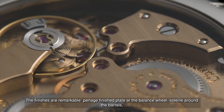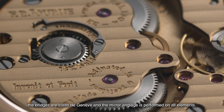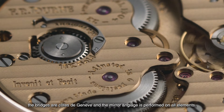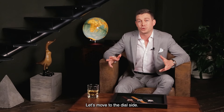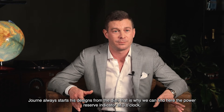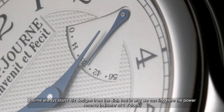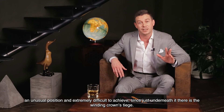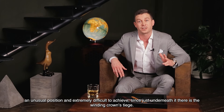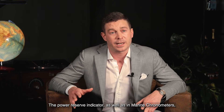The finishes are remarkable: perlage on the plate at the balance wheel, soleil around the barrels, the bridges are Côte de Genève, and mirror anglage is performed on all elements. Moving to the dial side — Journe always starts his designs from the dial. That is why we can find the power reserve indicator at 3 o'clock, in an unusual position and extremely difficult to achieve, since just underneath there is the winding crown stem.